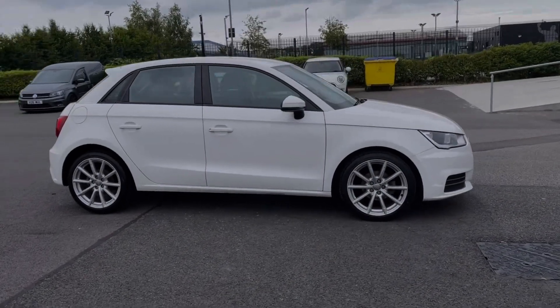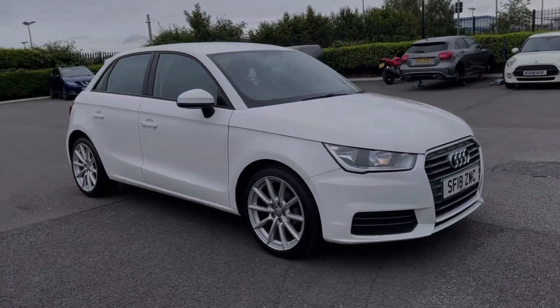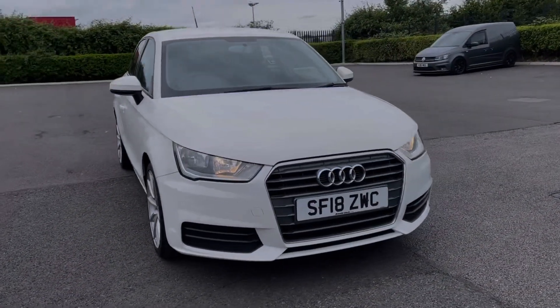This is the Audi A1 SE Sportback, it's a 2018 model coming with the 1 litre petrol engine and manual transmission. The car comes from three previous owners and boasts 32,000 miles on the clock.